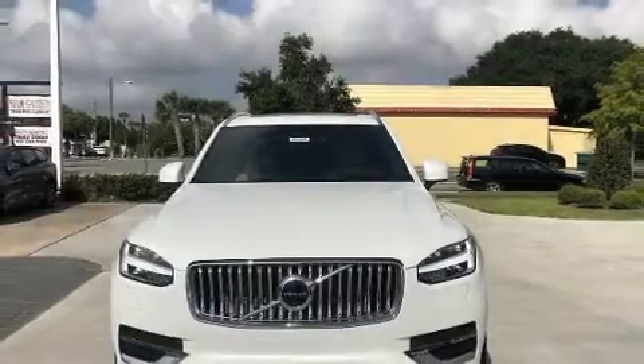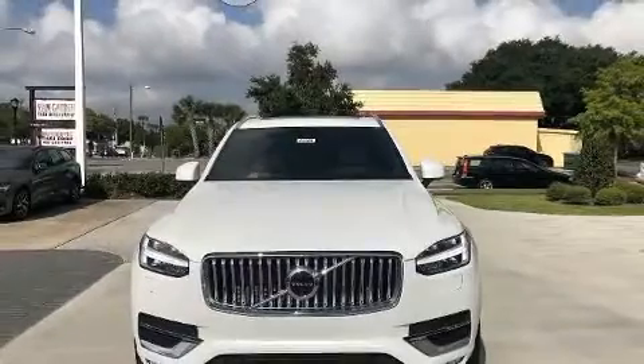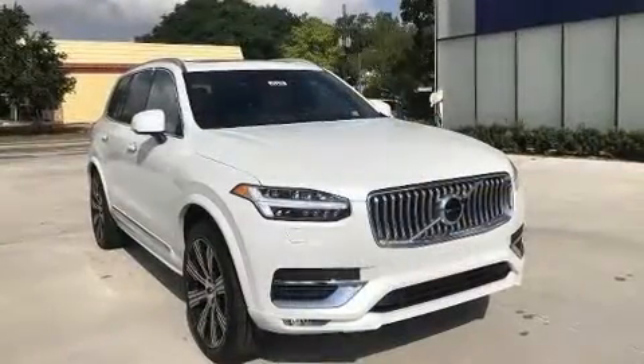You can expect a lot from the 2020 Volvo XC90. A turbocharger further enhances performance while also preserving fuel economy.